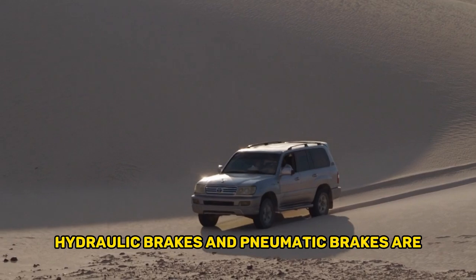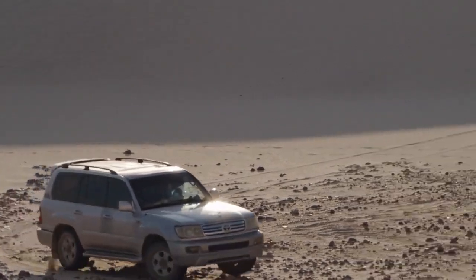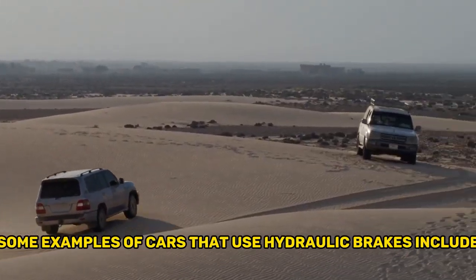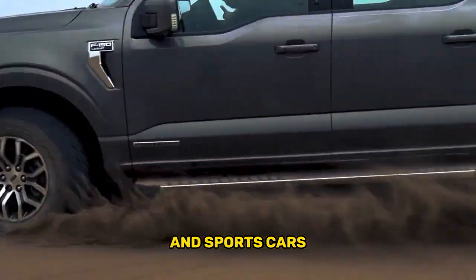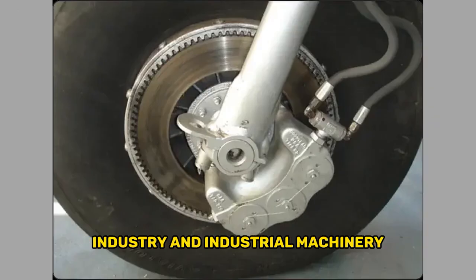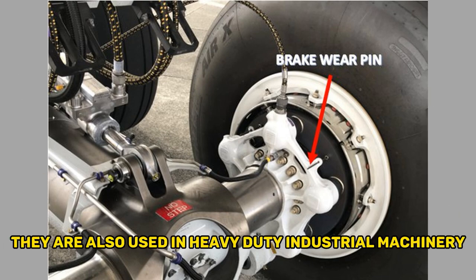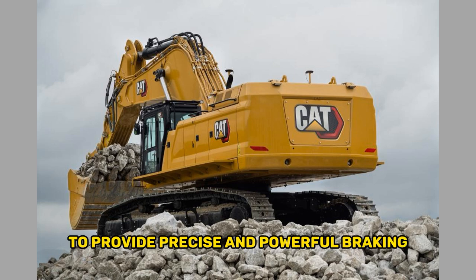Hydraulic brakes and pneumatic brakes are commonly used in various industries. Most modern cars use hydraulic brakes, including sedans, SUVs, pickup trucks, and sports cars, allowing for efficient and reliable braking performance. Outside the automotive industry, hydraulic brakes are widely used in the aircraft industry — for example, in landing gear systems — and in heavy-duty industrial machinery such as cranes, excavators, and bulldozers to provide precise and powerful braking.